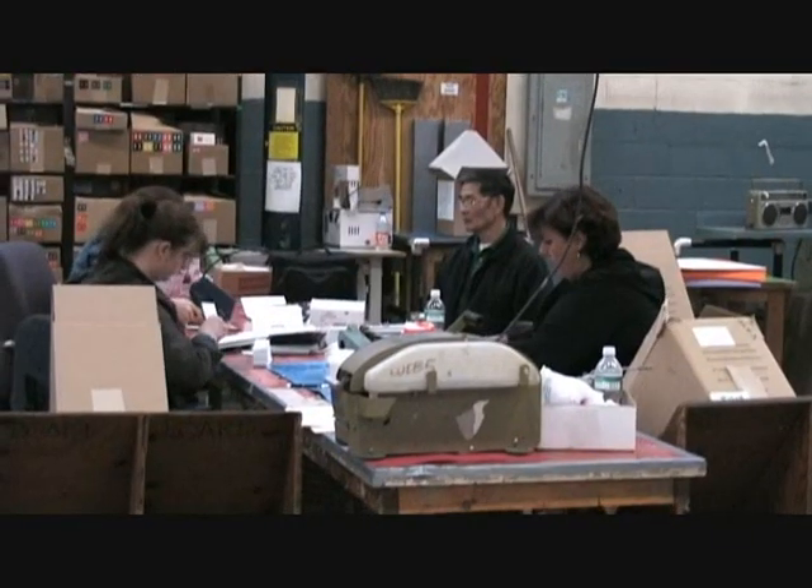I'm Bob Arnold, Vice President at Ames Safety Envelope. Ames has been in existence since 1919. It started off in Boston. We moved to Somerville in the mid-40s.